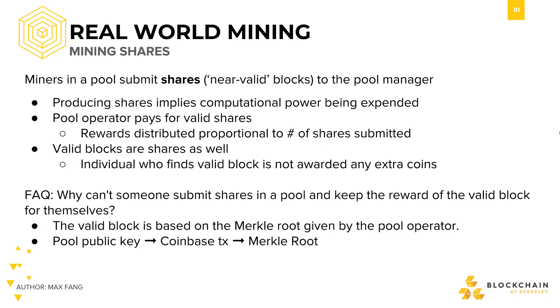You may be asking: Bitcoin is decentralized — how can I prove to a pool that I'm spending computation power to help them out? This problem is actually a smaller version of the problem Bitcoin itself solved. We can have miners prove that they're doing work for the pool through shares. Shares are defined as near-valid or valid blocks.